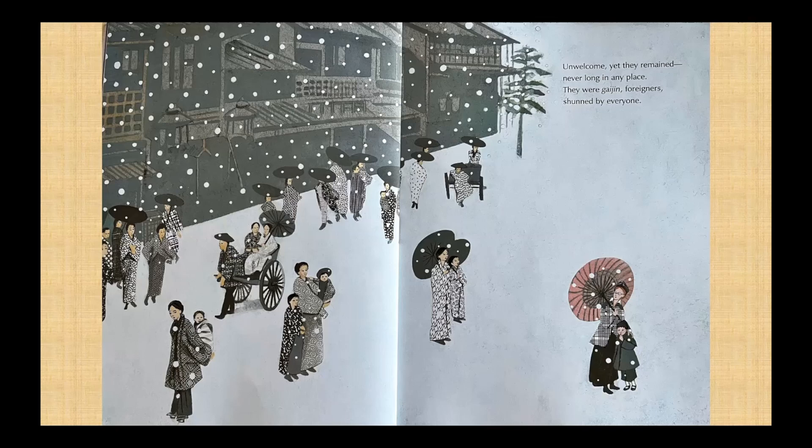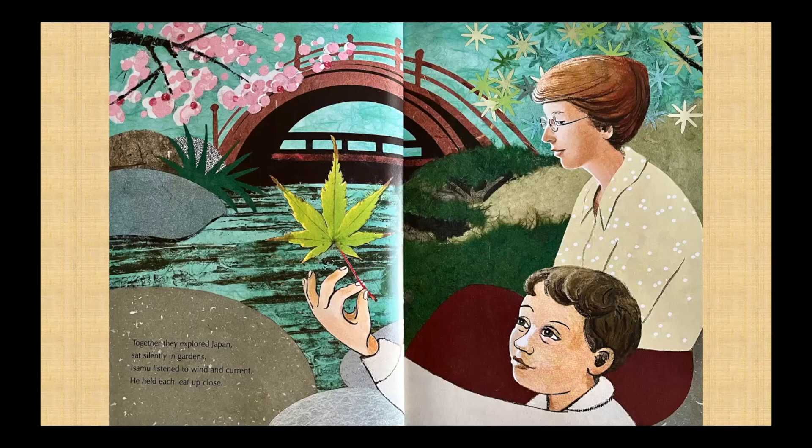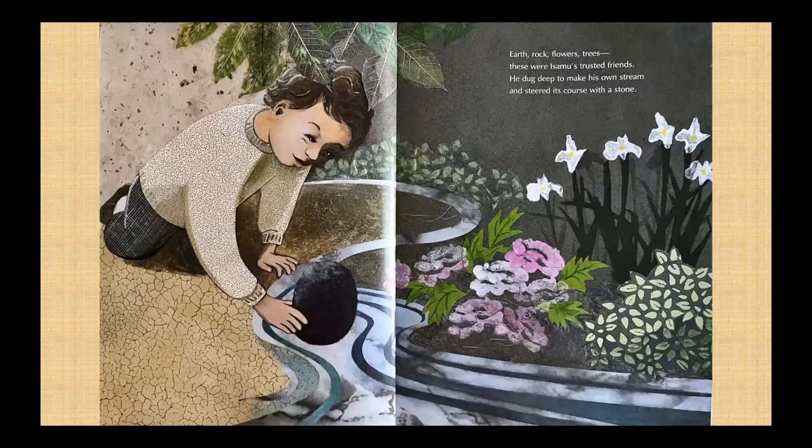Outside, a bamboo flute cried through barren trees and a chilly wind scattered leaves. Unwelcome, yet they remained, never long in any place. They were gaijin foreigners, shunned by everyone. Together, they explored Japan, sat silently in gardens. Isamu listened to wind and current. He held each leaf up close. He walked, watching shadows shift. Light on stone revealed secret colors. Water mirrored shapes above — a kaleidoscope in motion.